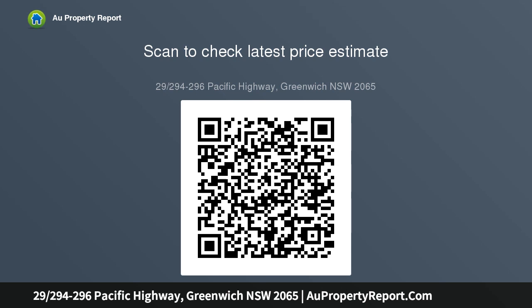Two generously sized bedrooms are nestled conveniently down a rear hall, while an array of comfort features and parking on title provide a haven of easy living — only a few minutes to Lane Cove village. Appointed to impress the discerning first home buyer.